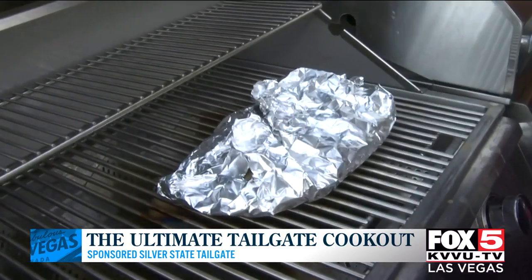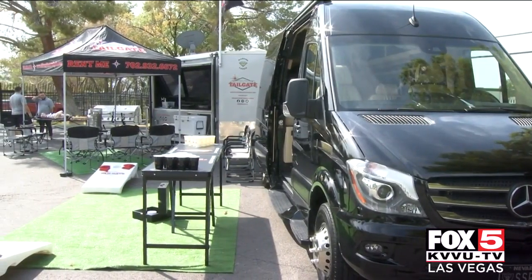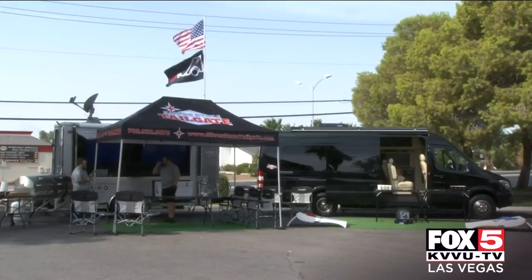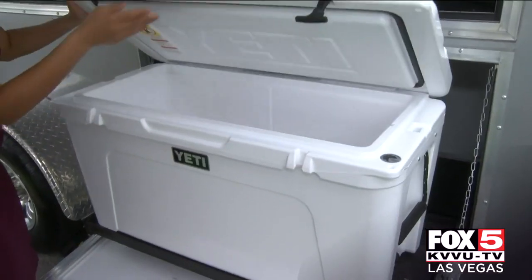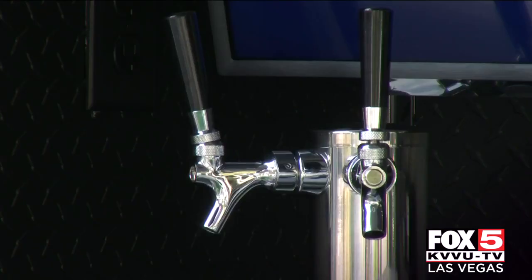We're going to roll this up into a ball and pop it on the grill for 12 to 15 minutes. Talk to me about the grills — comes with the rental? Yeah, so we have two three-burner grills running off propane. They can run simultaneously or separate. You guys have so many packages at Silver State Tailgate, but what we're in right now is the best of the best — the Platinum Package. Basically, everything you see here is what you get: two 55-inch TVs, a cooler slide, two six-foot tables, about eight camping chairs, and your own personal dual cake tap.